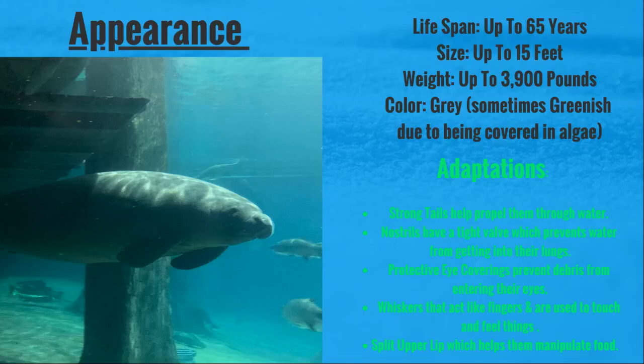They also have protective eye coverings or membranes which prevent debris from getting into their eyes. They have whiskers on their face which act like fingers and are used for touching and feeling things. And they have a prehensile split upper lip which can help them manipulate their food into their mouths.